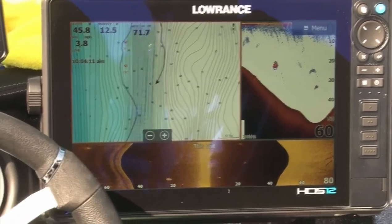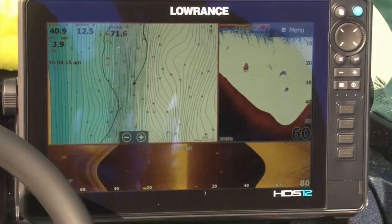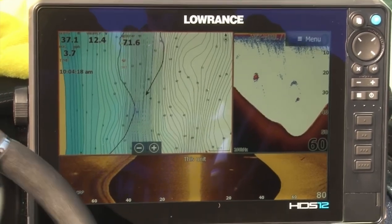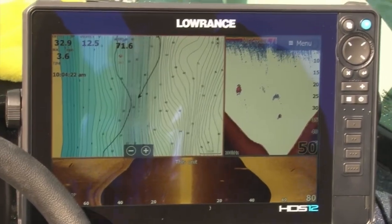So get out there, have fun. Fish the sand breaks — the sand-to-mud transition where the mayflies are currently hatching. Also the rock ledges, the rock-to-mud transitions. Those are the places. Fish it slow. Have fun and enjoy your time on Leech Lake.